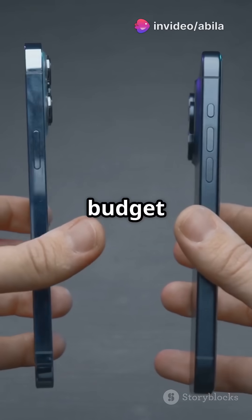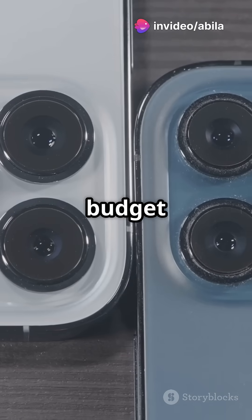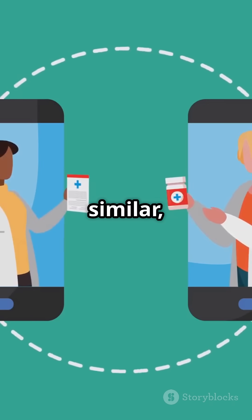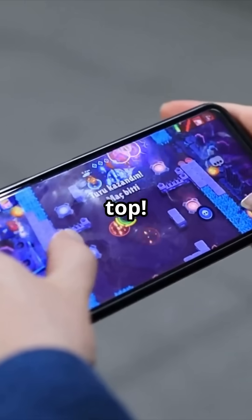I will show you how to get the best budget phone of your life. What's something people don't know about Samsung's budget phones? The A14 and A15 might look similar, but the differences are bigger than you think. Let's see who comes out on top.